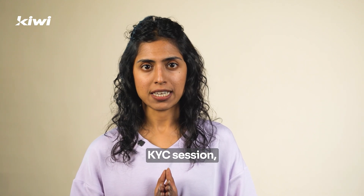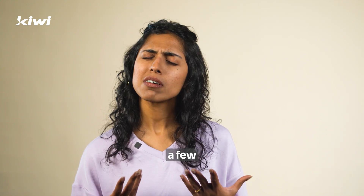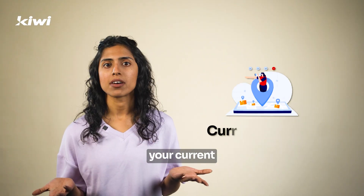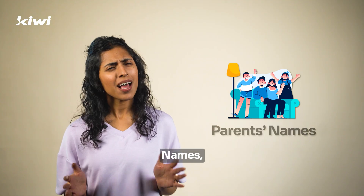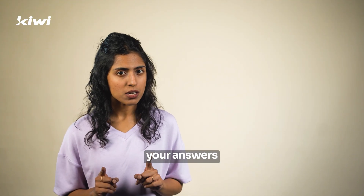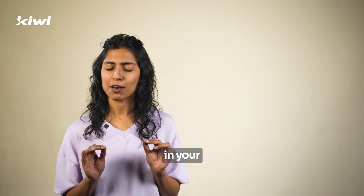During your Video KYC session, the agent will ask you a few simple questions about yourself. They'll verify details like your current address, your parents' names, and some information about your work. Just make sure your answers match exactly what you've entered in your application form.